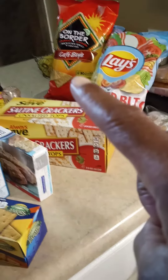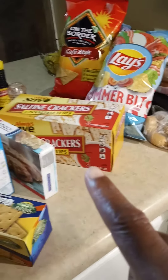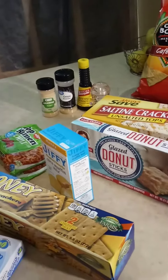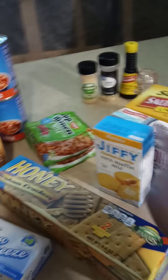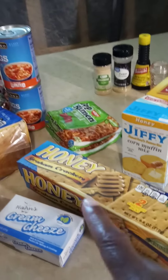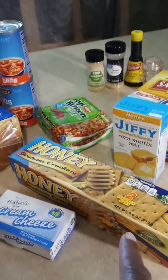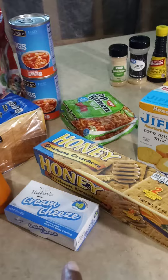I got those chips because I like to make Rotel. I like to buy unsalted top crackers. And these Dunkin' Sticks. Their seasoning back there is not new, I've already been using that. And they got this honey jiffy corn mix. I got those noodles to take to work. I like to use these graham crackers, which came from the Dollar Tree.